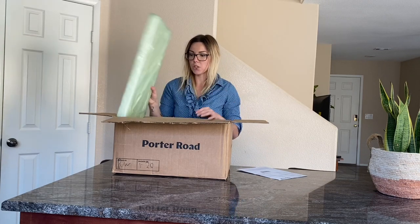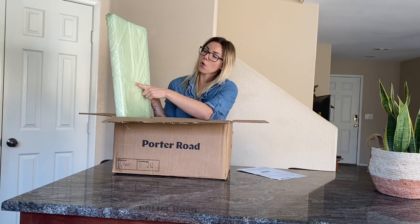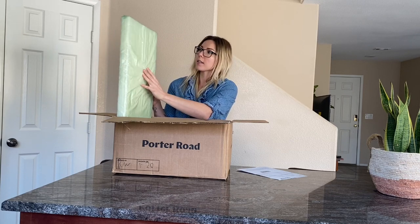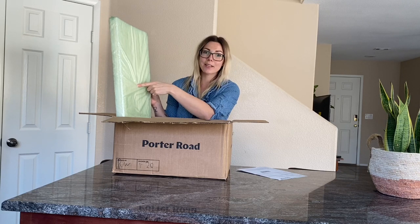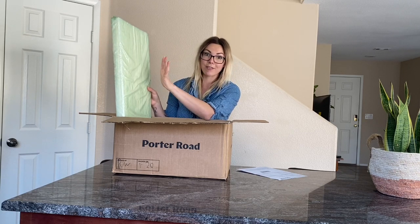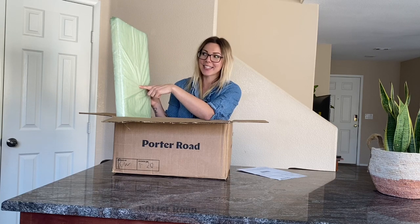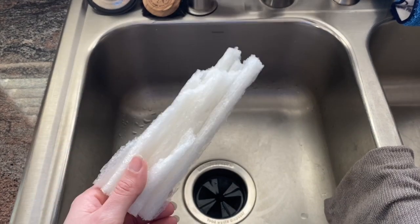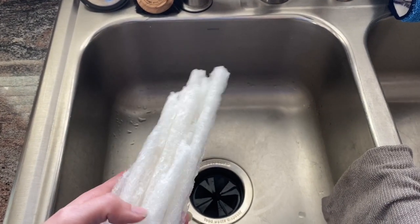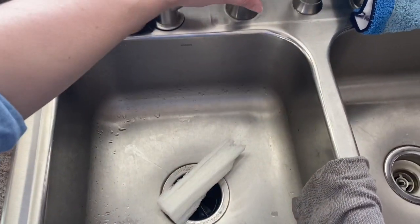This is their insulation. It's made out of a corn material — the stuff inside the plastic — and it's completely biodegradable, or you can rinse it down your sink with water. I have yet to try it, but maybe I'll do it now so we can see. I'm going to test out their cornstarch-based insulation product. Online it says you can rinse it down the drain with water — so let's see.